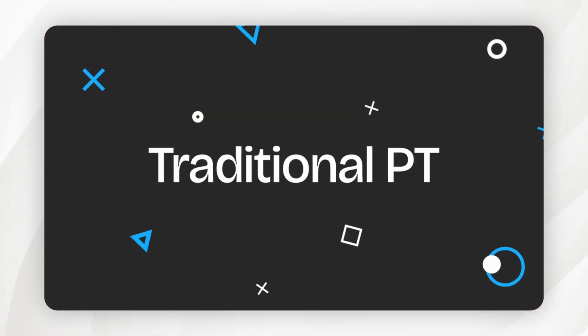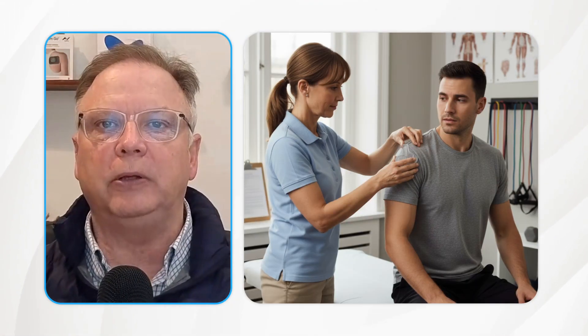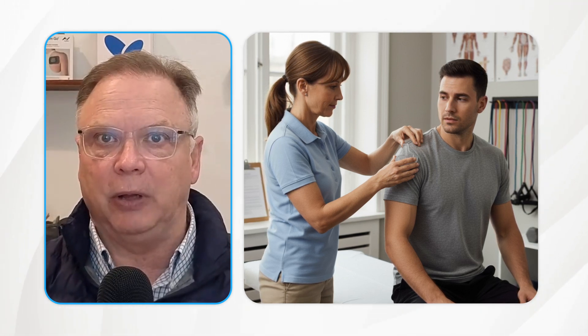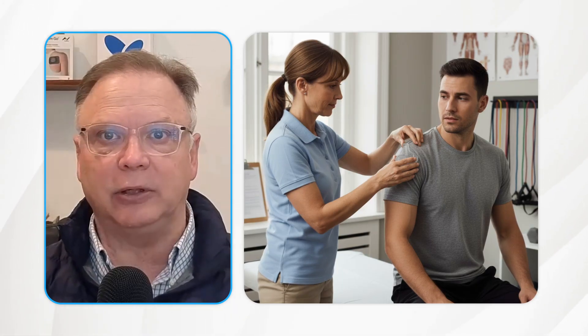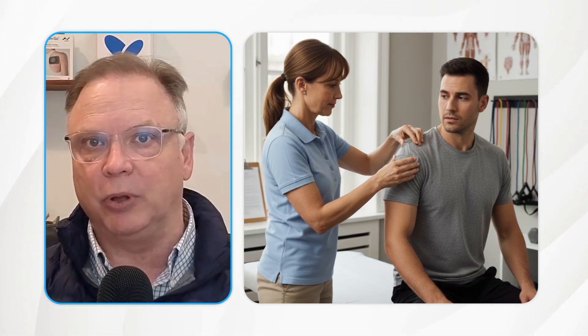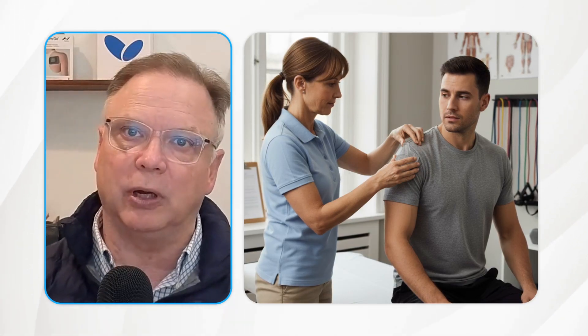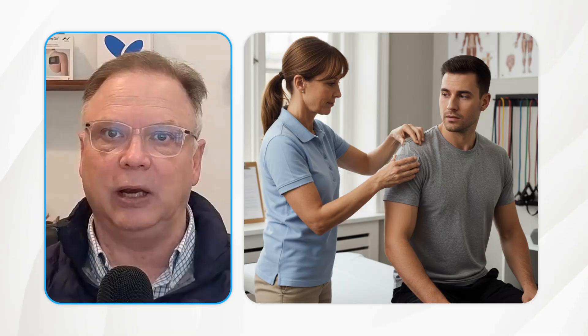So you decide to go traditional PT. Let's back up — what if you've already had surgery and experienced this? In traditional PT, they're going to start off with some kind of an assessment. And it's not going to be with high-tech gadgets at all. It's going to be with maybe a little plastic goniometer — they're going to eyeball range of motion and do a little muscle testing on you. There's really not much technology involved in that initial evaluation.